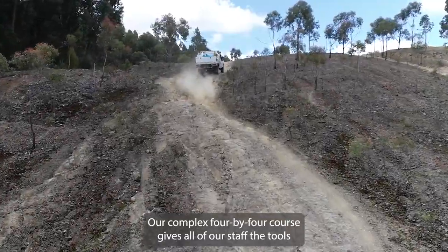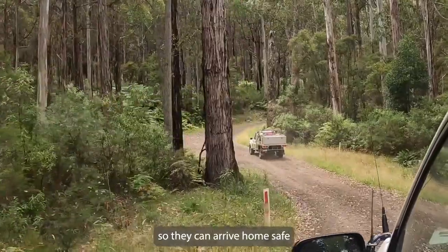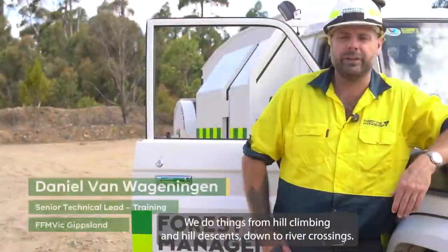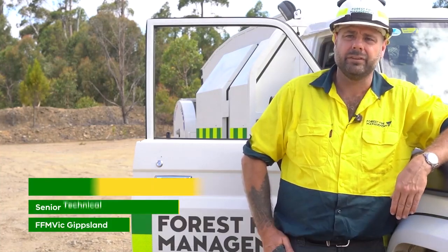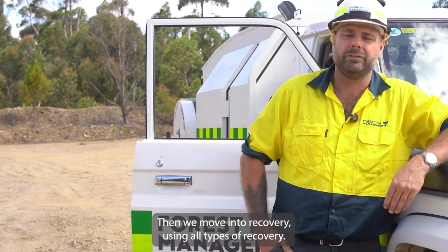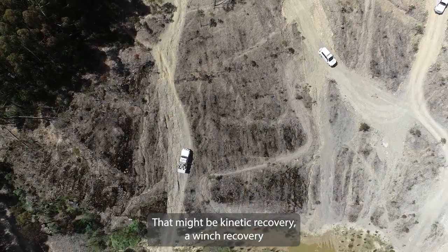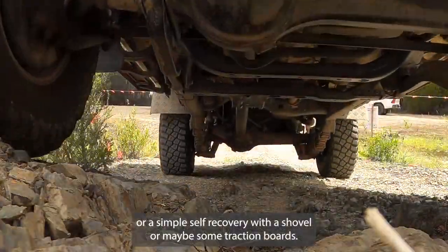Our Complex 4x4 course gives all of our staff the tools so they can arrive home safe after each and every shift that they do on the fire line. We do things from hill climbing and hill descents down to river crossings, then we move into recovery — using all types of recovery that might be kinetic recovery, a winch recovery, or a simple self-recovery with a shovel or maybe some traction boards.